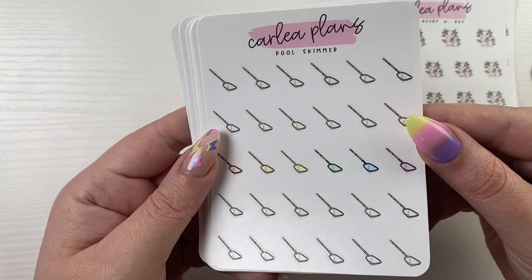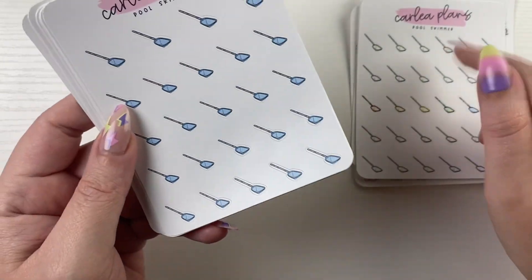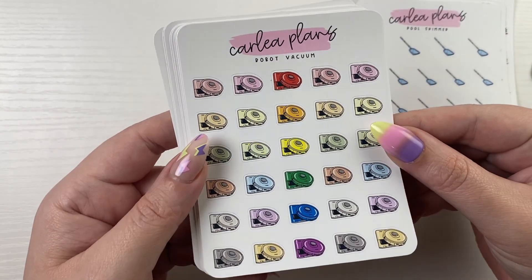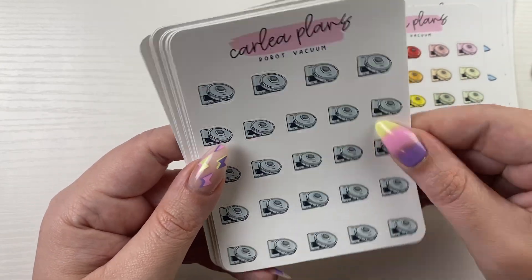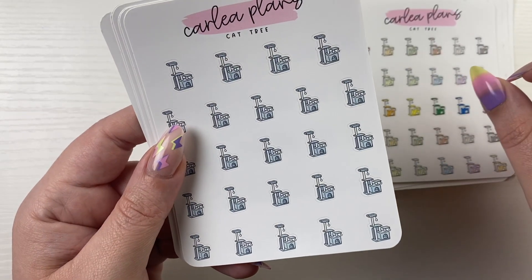Then we have pool skimmer for pool cleaning — in the color ways and then the solid. Robot vacuum, which I need one — in the color ways and then the solid. We have cat tree in the color ways and the solid.